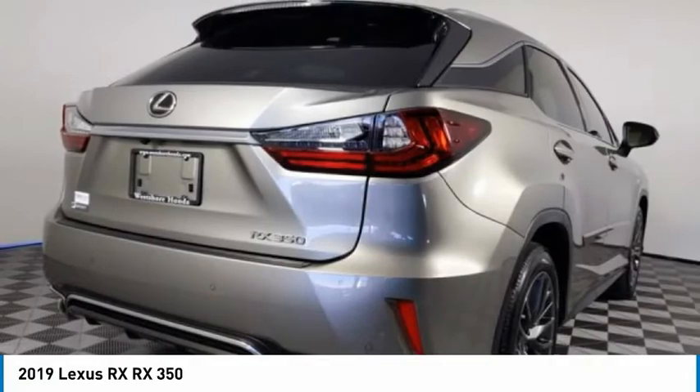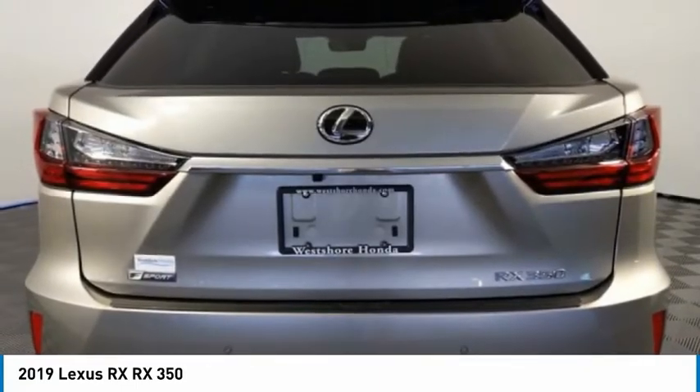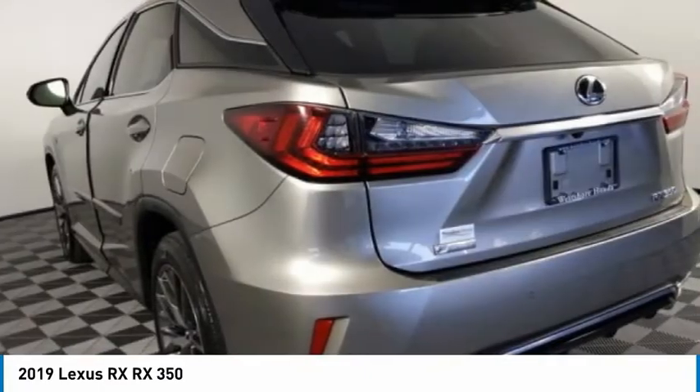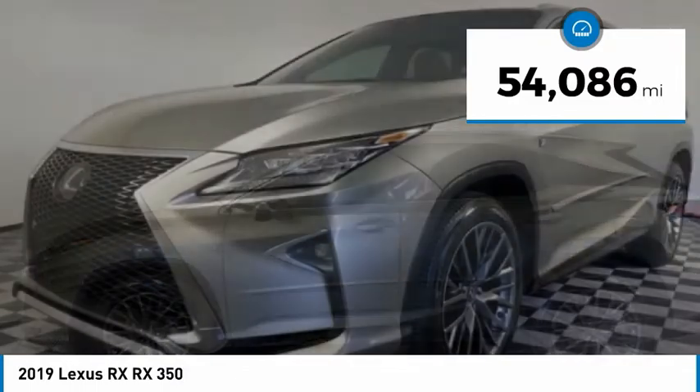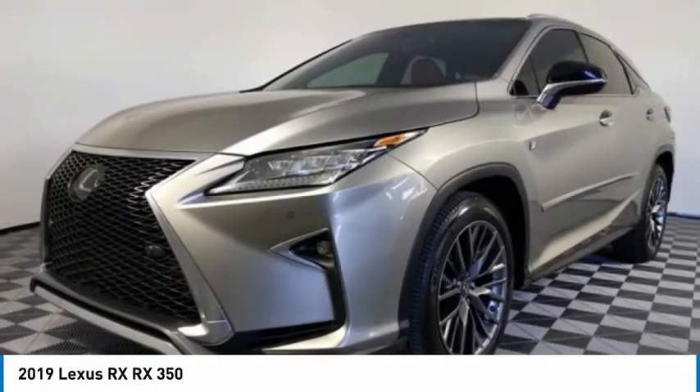The RX is the perfect fit for those looking for fuel efficiency, a wide variety of safety and technology features, and that luxury feel. This vehicle has less than 55,000 miles. Here are some of this vehicle's great options.